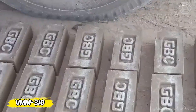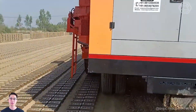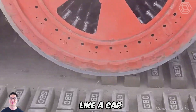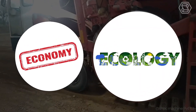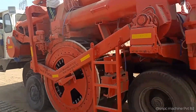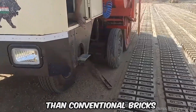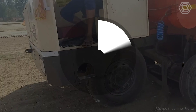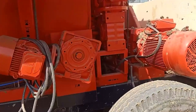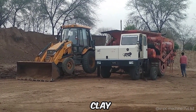Meet the VMM310 from SNPC Private Limited, the pioneer of fully automatic brick making. This machine produces 12,000 bricks per hour on wheels like a car. The VMM310 stands for economy and ecology — it reduces labor and water consumption by a factor of three, making the process fast and sustainable. The bricks produced are three times stronger than conventional bricks and cost 45 percent less. The VMM310 works with mud clay or a mixture of clay and fly ash, producing red clay and fly ash bricks.